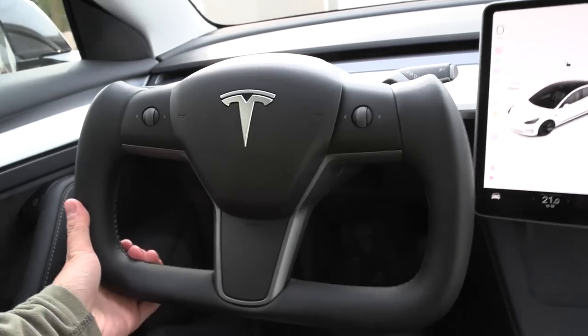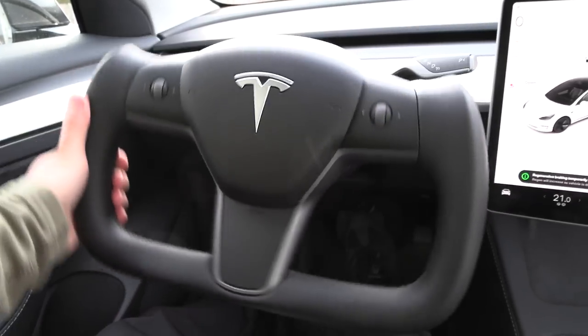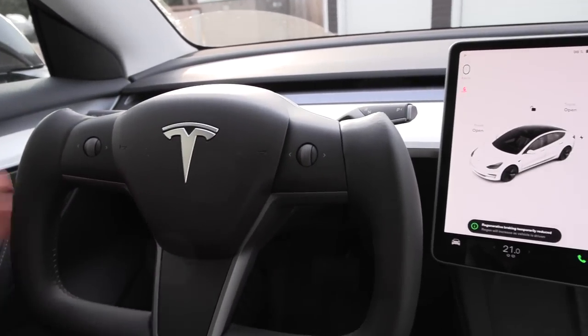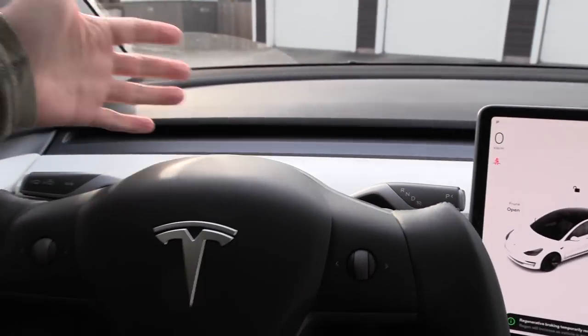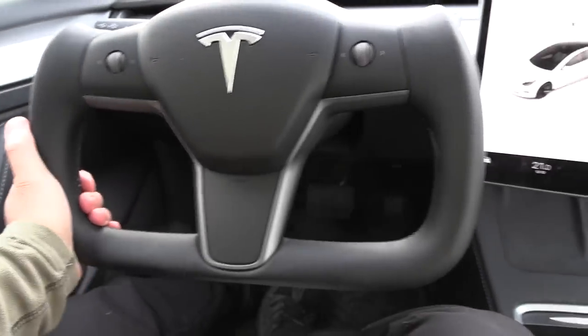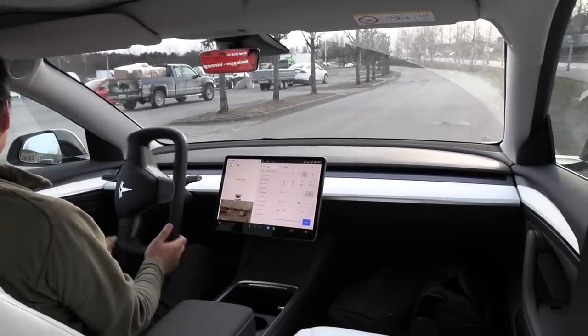My friend said that the yoke wheel from EV Offer is illegal in Norway to use in a Model 3 or Model Y. We don't know how it's going to be with the refreshed Model S and X — that's a different story — but if you put one of these wheels like I did, what I did was illegal.